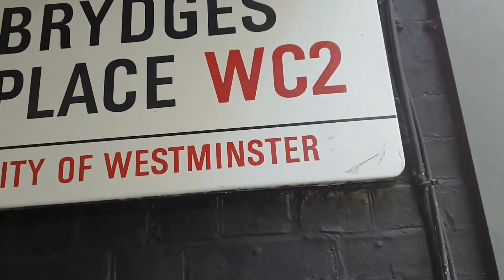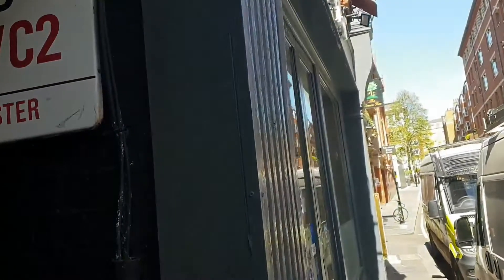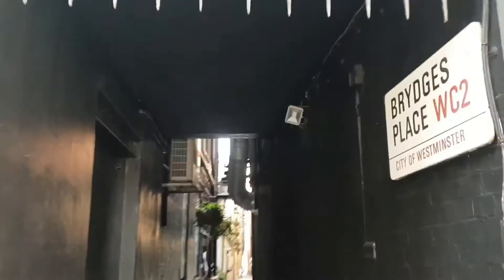As you can see, we're in the heart of the West End and today I'm going to show you London's narrowest street. In fact, it might even be the UK's narrowest street. Are you ready? Stick with us. Here we go.